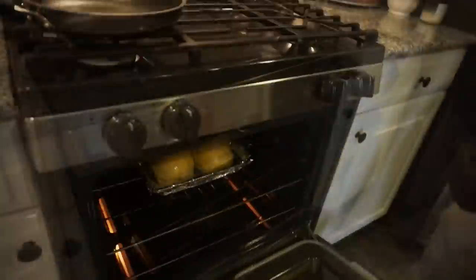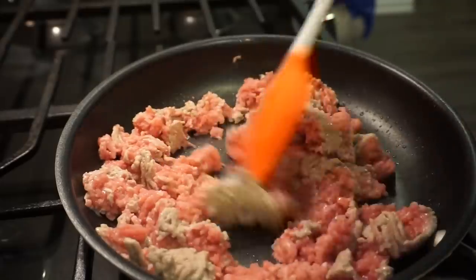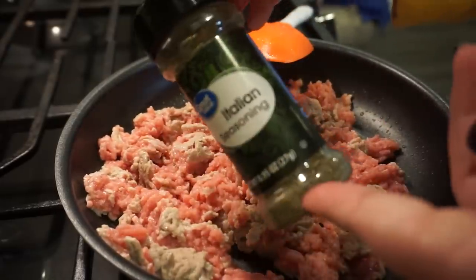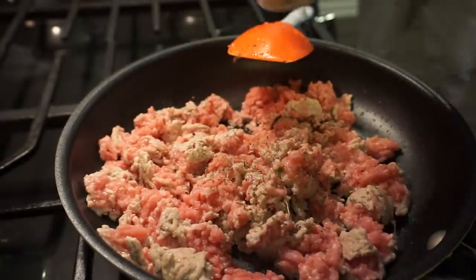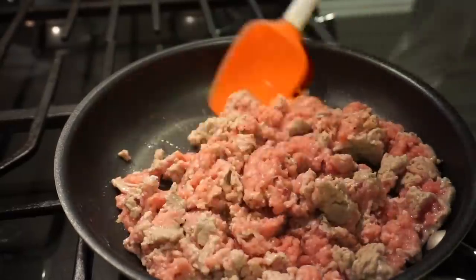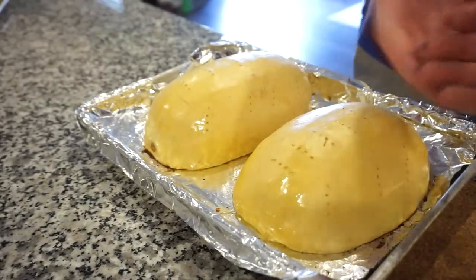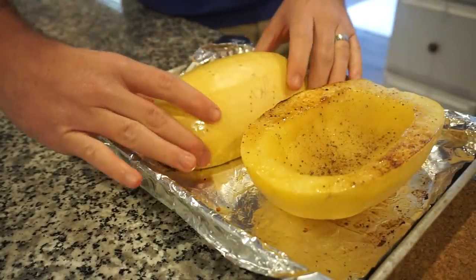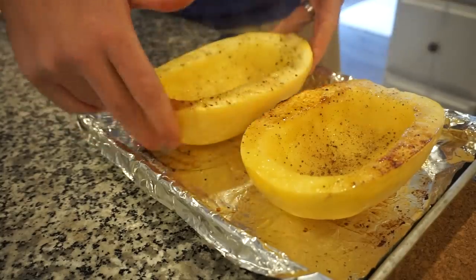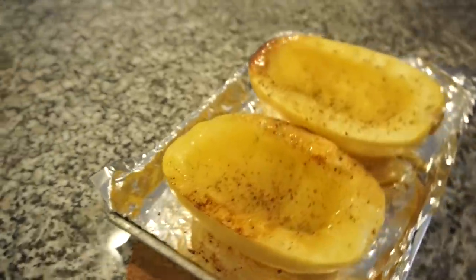Hopefully we can't tell the difference between ground turkey and ground beef. I'm going to add just a pinch of Italian seasoning to our turkey to give it a little bit of flavor while it's cooking. Let's see how the squash looks — I feel how hot that is. Oh my gosh, it's so pretty! I think this is going to be so yummy, I'm honestly so excited.